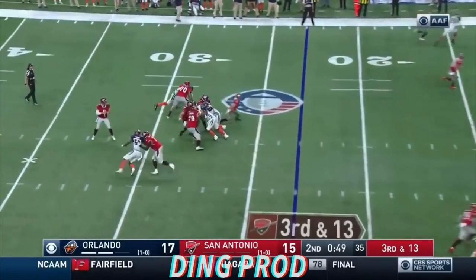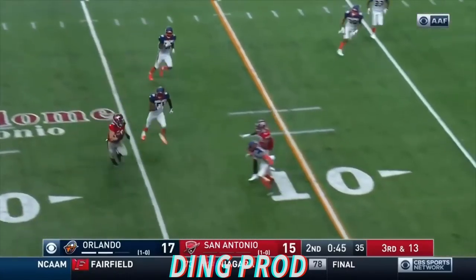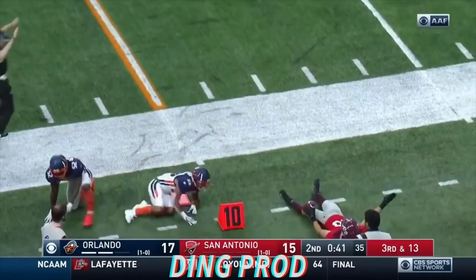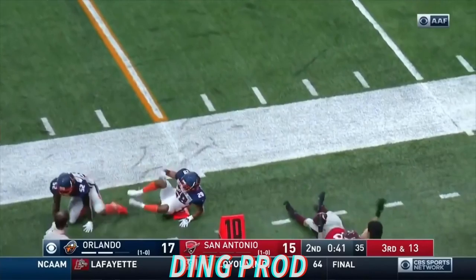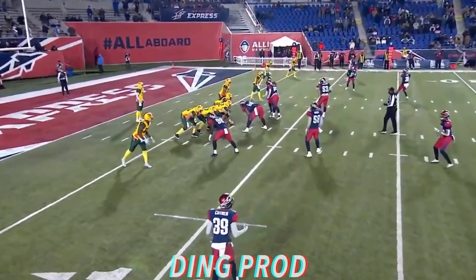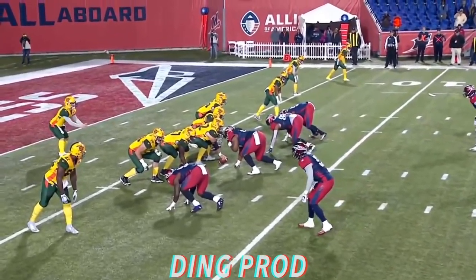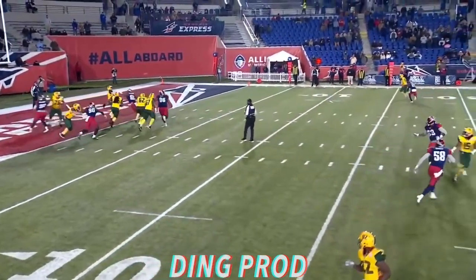Here we go on third and 13. Woodside checks off, it's into the hands of Farrell. Farrell still got it, still on his feet, and knocked out of bounds. Big physical team, and the Hot Shots are a little undersized that way. I think they can play to that advantage. That's a big, strong front and they're getting some pressure.